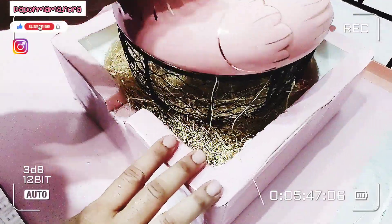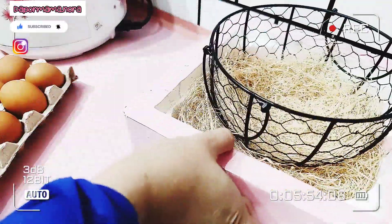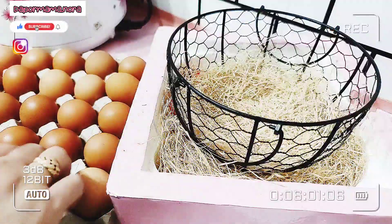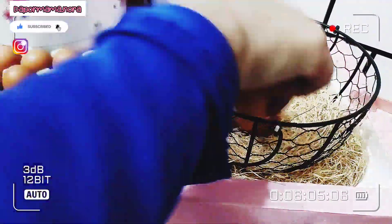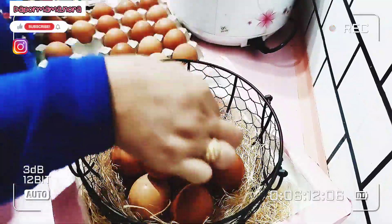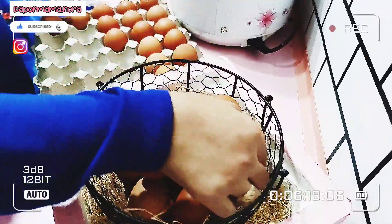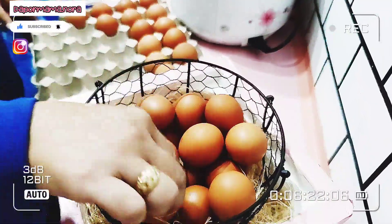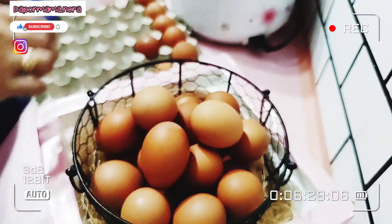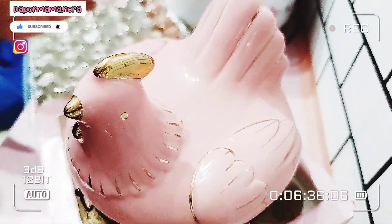Ni dah sampai dekat rumah. So Mama nak stokkan, nak simpankan stok telur Mama dekat dalam bakul ayam. Bakul ayam Mama ni dah kosong, dah tak ada telur sebijik pun. So Mama top up 30 biji kali ni, satu papan beli dekat Lotus tadi. Cukup lah untuk satu minggu, kadang-kadang boleh capai ke 8 hari. Kadang-kadang tak sampai pun sebab ikut menu lah sebenarnya.